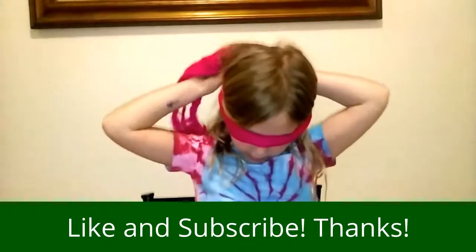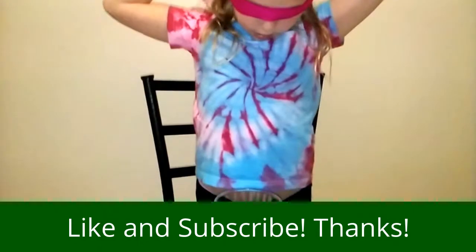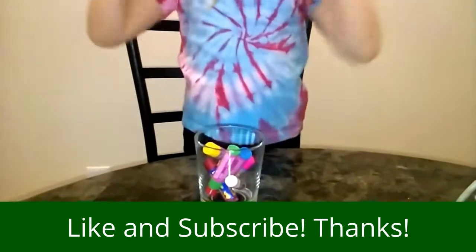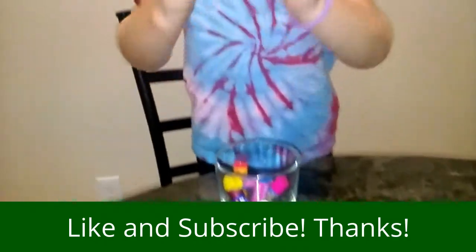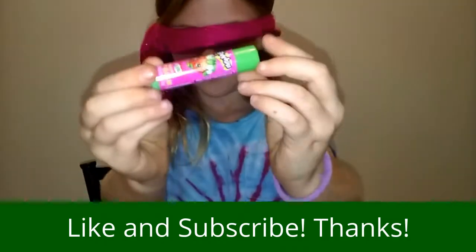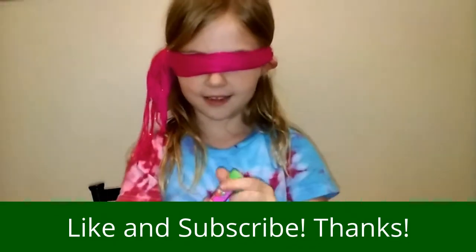Actually, no, I think I got it. Yeah, I got it. Okay, hold on. Okay, so where's the bowl? So my first chapstick is this. Let's try, let's see what it is.